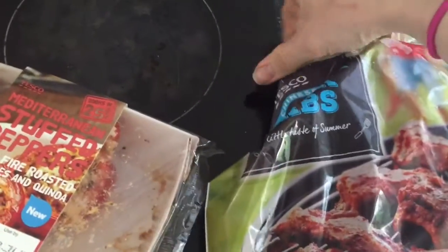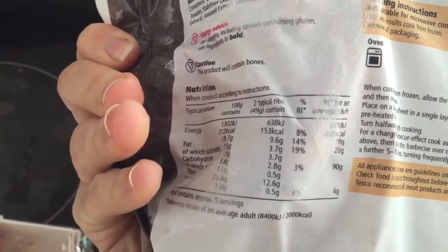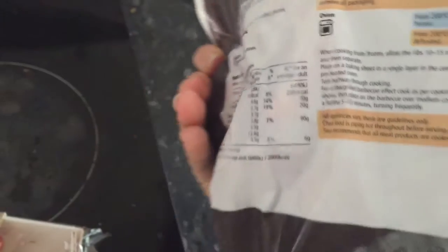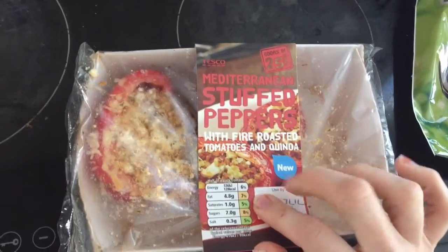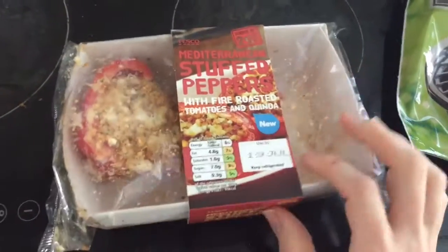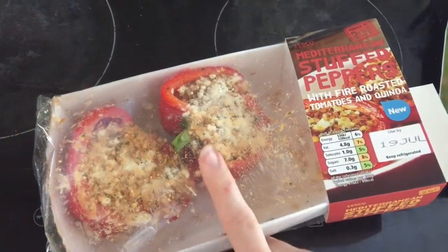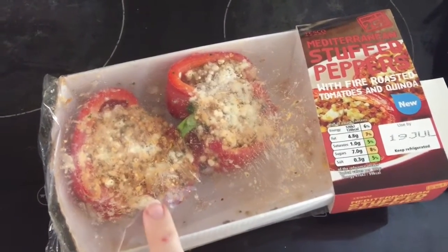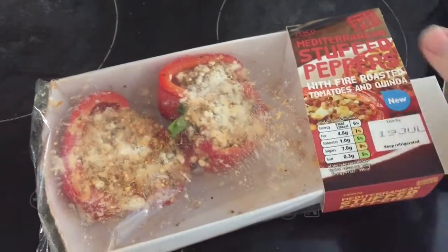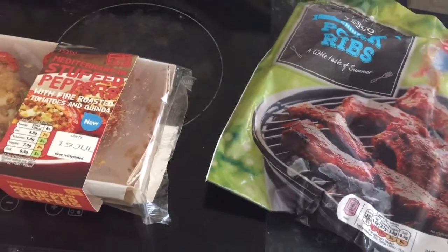I'm just making dinner and I'm going to have two of these Chinese pork ribs. One serving works out at five smart points for two ribs. And then I'm going to have one of these Mediterranean stuffed peppers with fire roasted tomatoes and quinoa - half a pack, so one portion. Half a pack comes in at five points, which is actually a bit higher than I expected, so I'm just going to have one and keep the other for tomorrow. And then I'm going to fill up my plate with plenty of salad. That will be my ten smart point dinner.